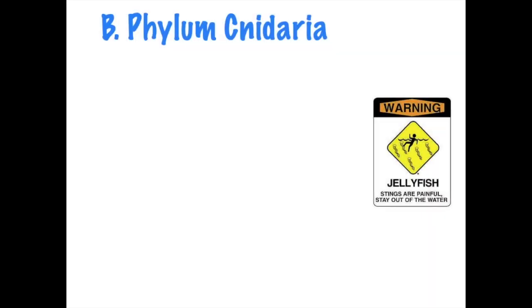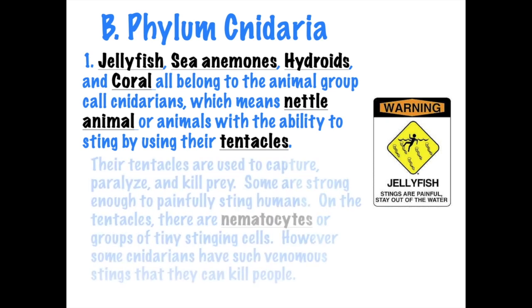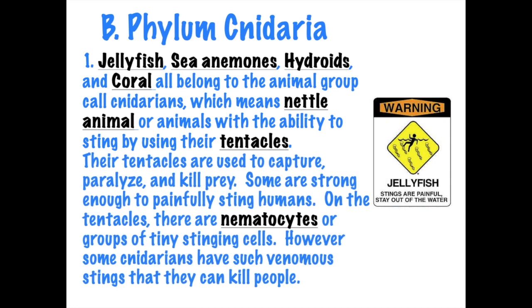Now we're going to move into phylum Cnidaria - remember, we do not pronounce the C. Cnidarians include jellyfish, sea anemones, hydras or hydroids, and coral polyps. These are all nettle animals. Nettle means having the ability to sting, and these stinging cells are called nematocytes.